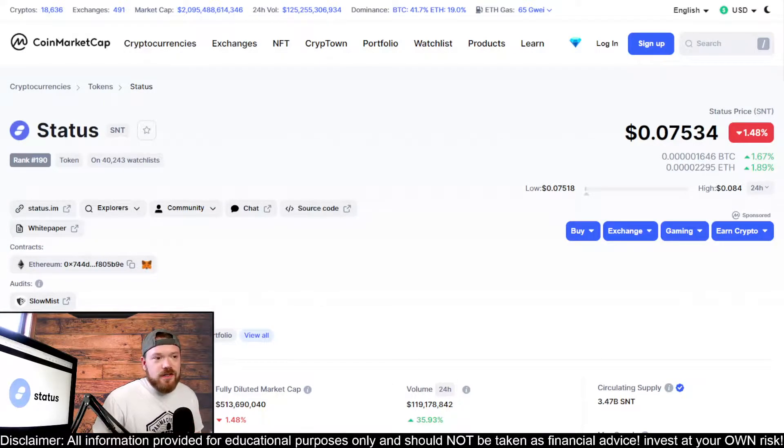Welcome back guys. I've had some requests to do an update on Status or SNT coin, and I do believe it needs to be looked at because if we look at the charts we are closing in on a possible breakout or a pullback. There are only a couple of things that are going to determine which one of those happens, so in this video I'm going to take a look at the chart for you guys.